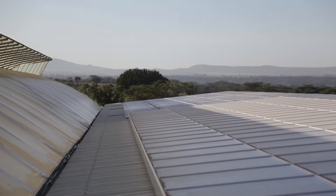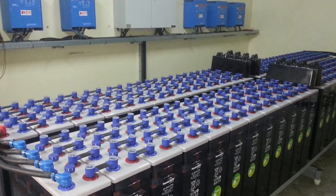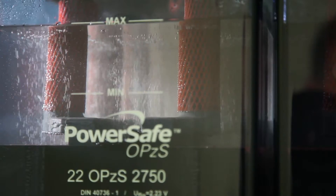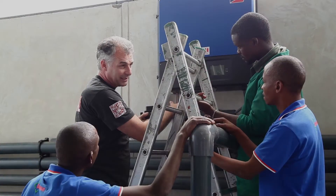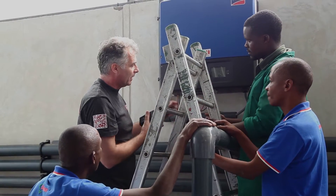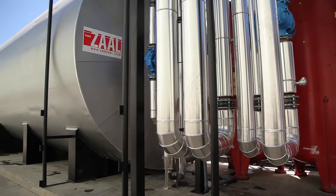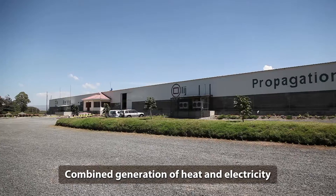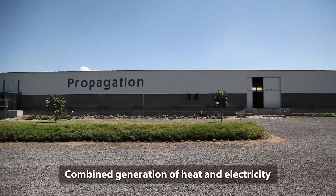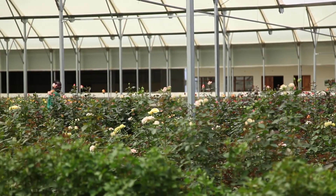If more solar energy is generated, it can be stored in the battery pack. A special feature of this battery pack is its 100% recyclability. Electricity can also be transformed into heat by an electric boiler, and this heat can be stored for later use. Solar energy delivers both heat and electricity to run the farm, making the grower self-supporting and independent from the country's grid.